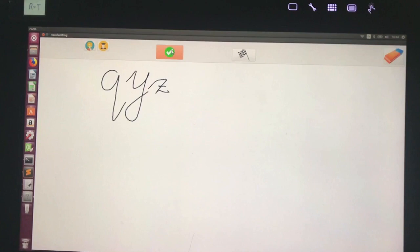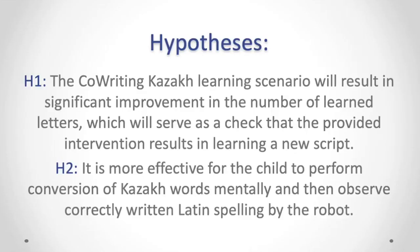The Wacom tablet serves as the second monitor here. Its pen has pressure sensitivity and tilt recognition, which allows us to acquire the trajectory of handwriting. The humanoid robot is integrated with the tablet using ROS and a key API.